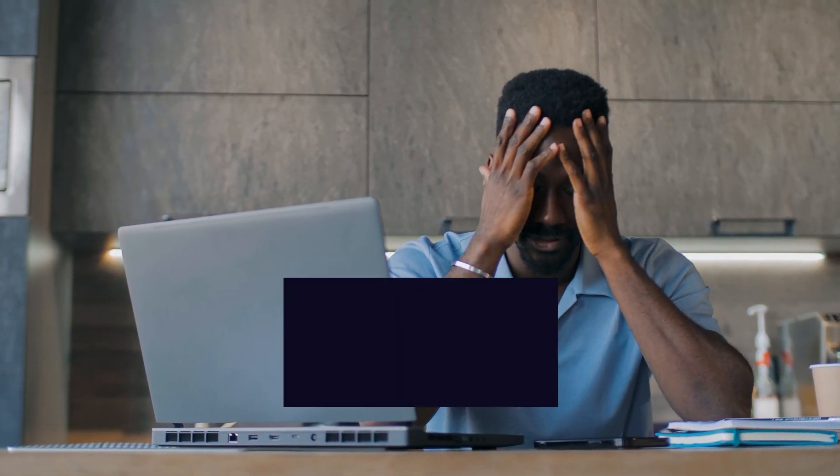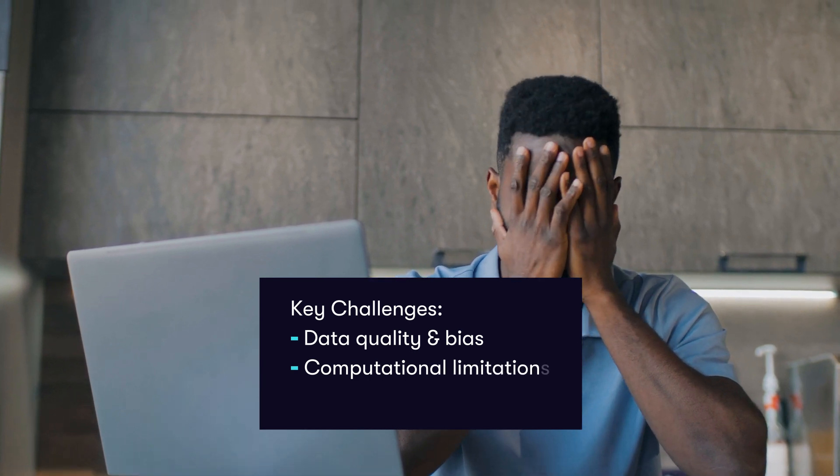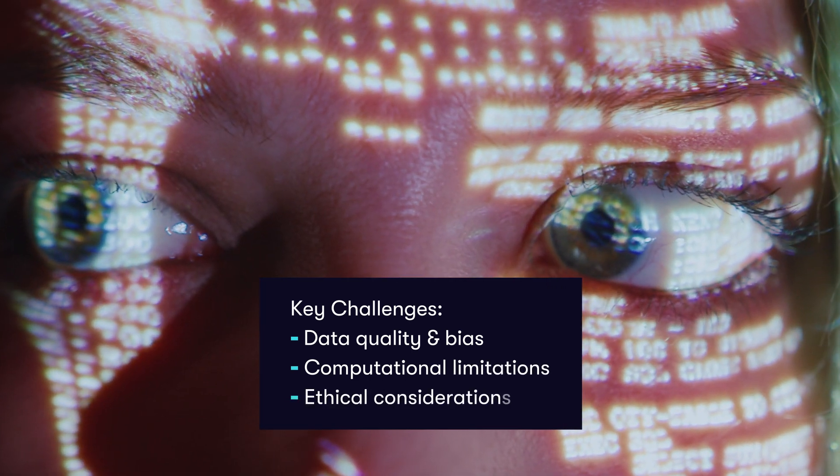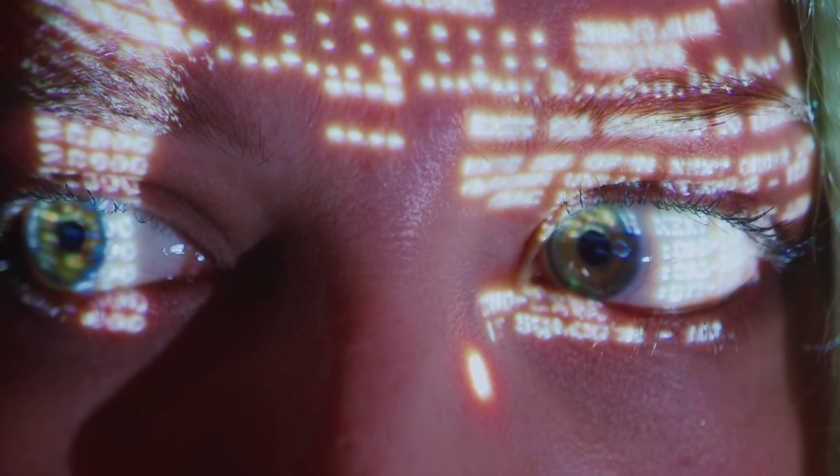But the process has its challenges, like ensuring unbiased data sets, managing computational demands, and addressing ethical concerns. Overcoming these hurdles is vital for responsible and effective AI systems.